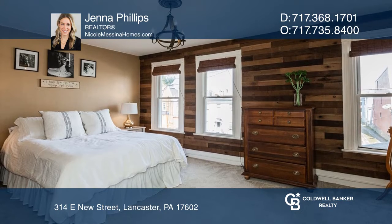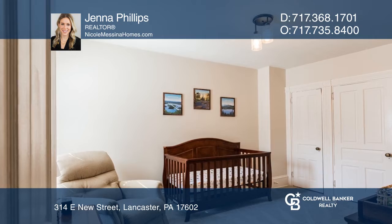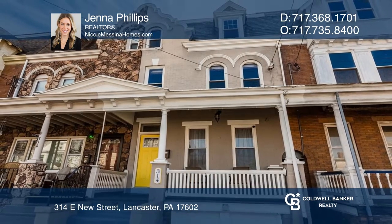The backyard has been transformed into the perfect summer retreat. Jenna Phillips is ready to answer any questions you may have — give her a call today.